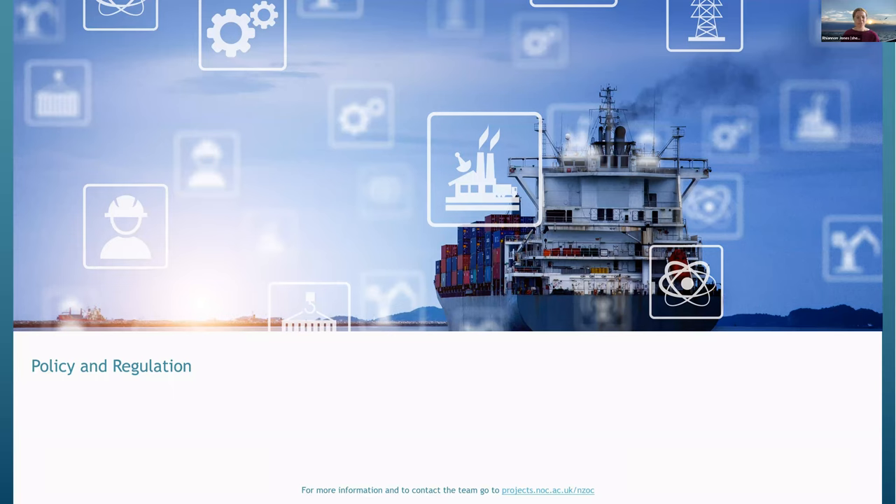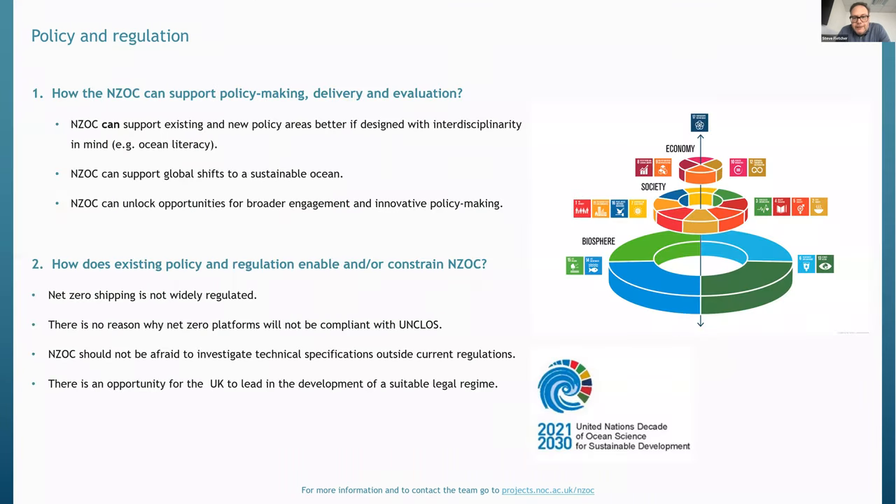We'll now move on to Work Package 2 on policy and regulation, presented by Professor Steve Fletcher at the University of Southampton, professor of Ocean Policy and Economy and Director of Sustainability and Environment at Portsmouth. There were two main elements of this work package: first, how the NZOC capability can support policymaking delivery and evaluation moving forward; and second, how the current policy and regulation framework either enables or constrains our move to an NZOC future.